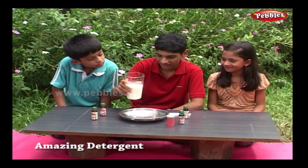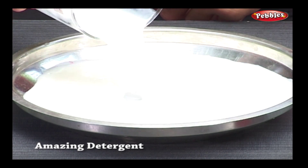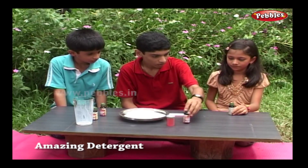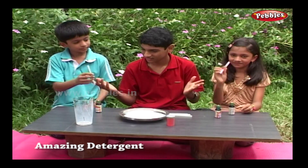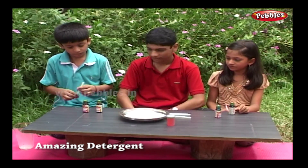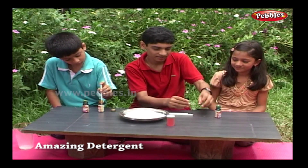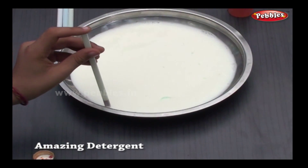Fill the saucer with milk. You add these two colours, and you add these two. You can make use of a plastic straw as a dropper. Add one of each food colour to the milk, around the edge of the saucer.